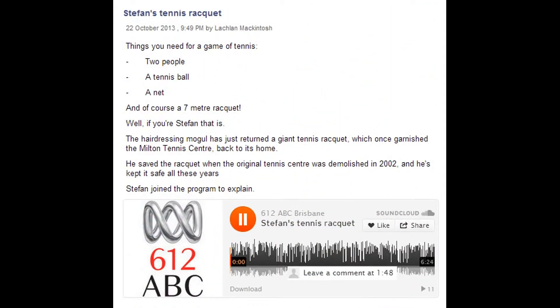What's the place in tennis? There are two things you need for a good game of tennis: two people, a tennis ball, a sturdy net, and of course a seven metre tennis racket. Well, that's what you need if you're Stefan. The hairdressing legend has just returned a giant tennis racket that once garnished the Milton Tennis Centre, and Stefan has been looking after that tennis racket for over a decade, apparently.